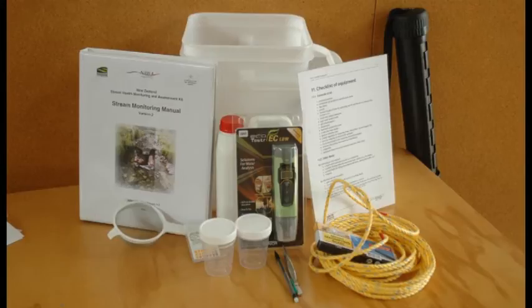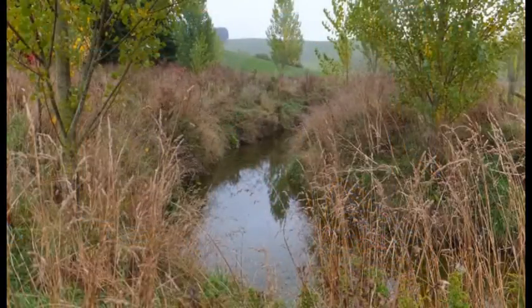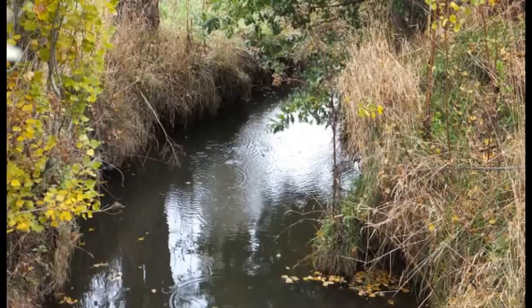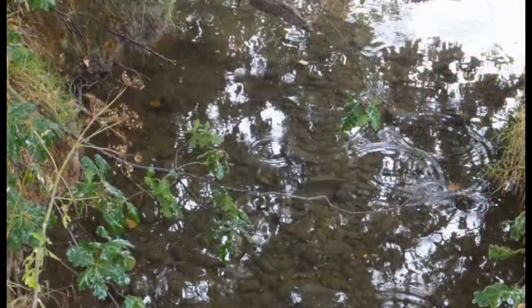We've been water monitoring here for a few years. I started off with what's called a SMACK kit. I tested the main creeks that ran through the farm — tested them for pH, temperature, and water discoloration, but more recently I started testing for pH and nitrogen deposits.